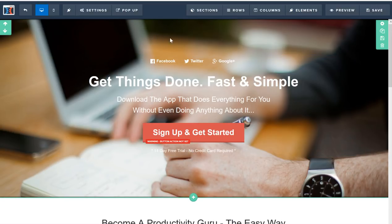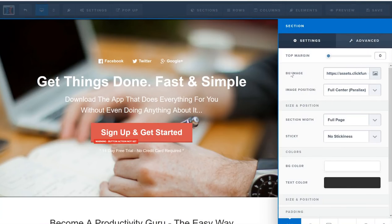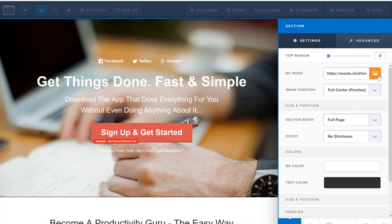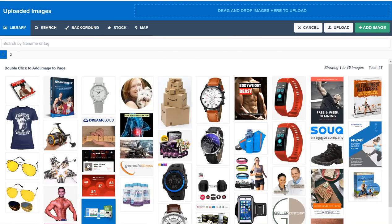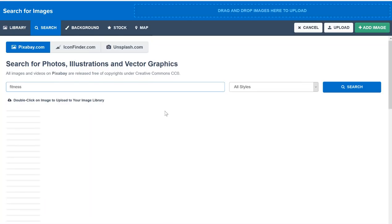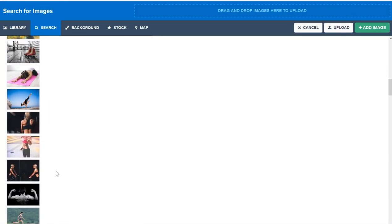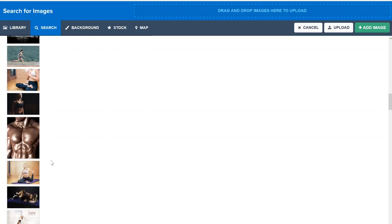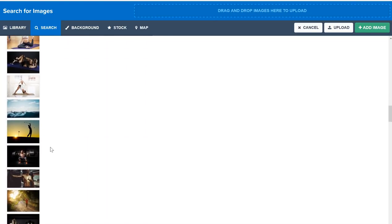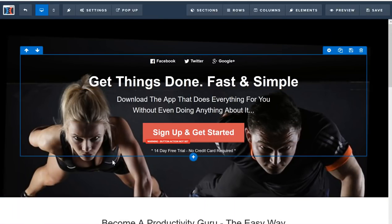That loads it up. The first thing I'm going to do is change this background image to something like a fitness image. There are green icons at the top to edit the background. I'll click on 'Settings' and choose the BG image — that stands for background image — then click the image icon and go to Search. These are all copyright-free images. I'll type in 'fitness,' choose one that looks good, and click 'Add Image.' Now that adds it into the background.